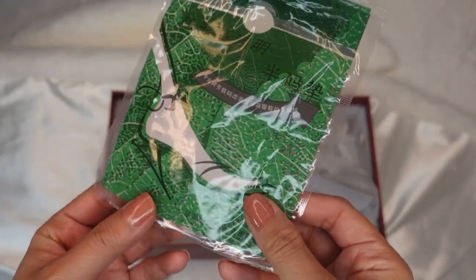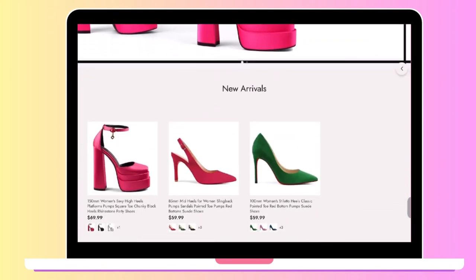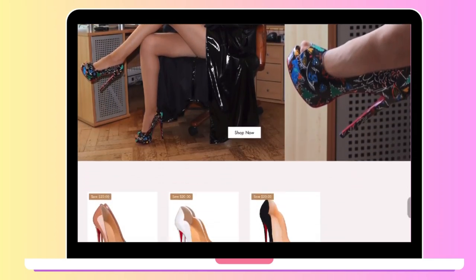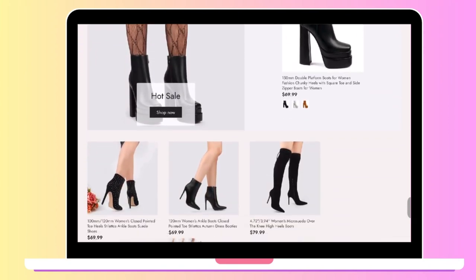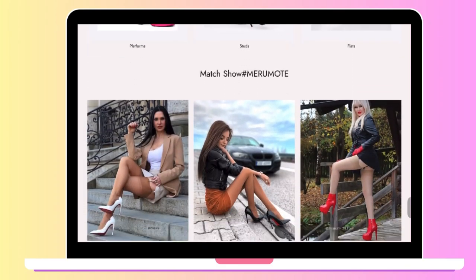As we do this unboxing, I would like to thank Marimote for gifting me these gorgeous pumps. Marimote is known for their red bottom heels that will not break your bank. They are a shoe company that focuses on providing beautiful and comfortable shoes for European and American women. They have a variety of stylish, chic, and stunning heels, pumps, and boots that are definitely going to elevate your fashion.